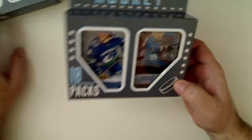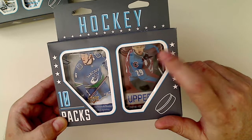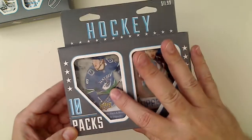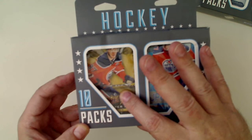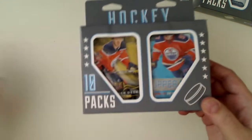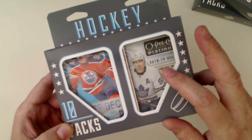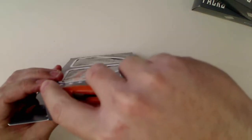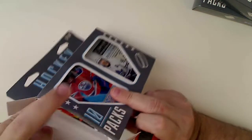The reason I got these: this pack here has a Patrick Laine, a Mitch Marner, and a Matt Barzal young guns on it. This is a 2018 Artifacts — I've never opened Artifacts. And this one is an Auston Matthews rookie year young gun pack. This one here has Elias Pettersson, Rasmus Dahlin, and another Auston Matthews young gun possibility. Then 18-19 Platinum has an Elias Pettersson.